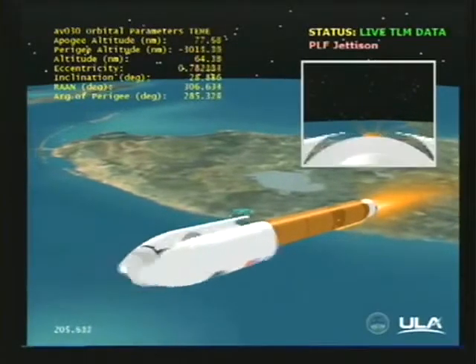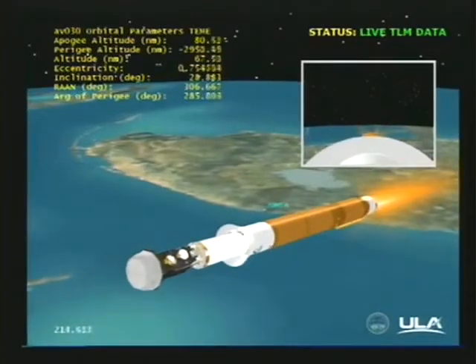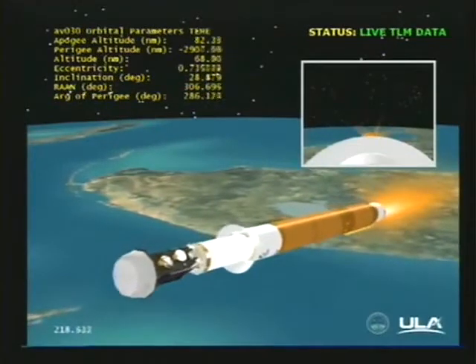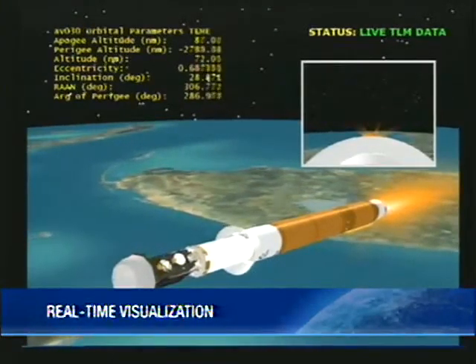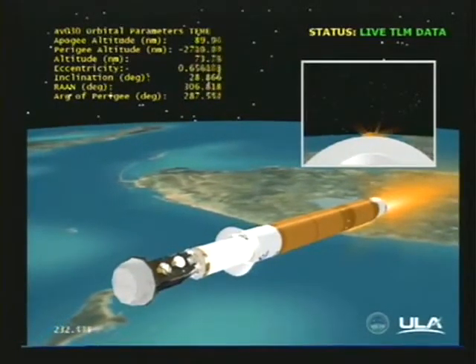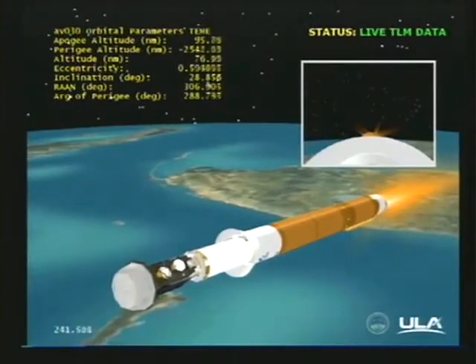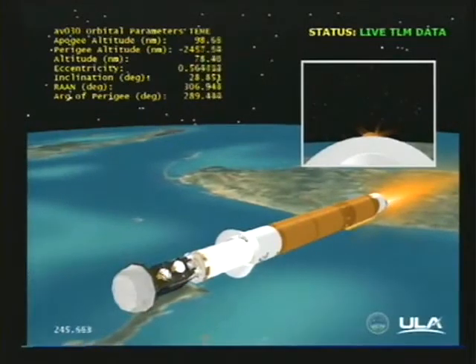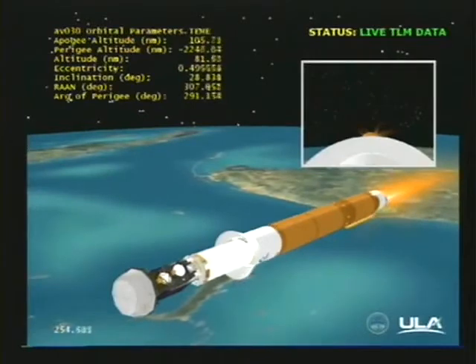Next event will be payload fairing jettison. And we have payload fairing jettison — looks like good separation. And we have CFR jettison. Vehicle has begun throttling to ride on time as expected. Currently accelerating at 4.1Gs. And we have begun throttling to maintain 4.6Gs until BICO. Boost phase chill-down is underway.